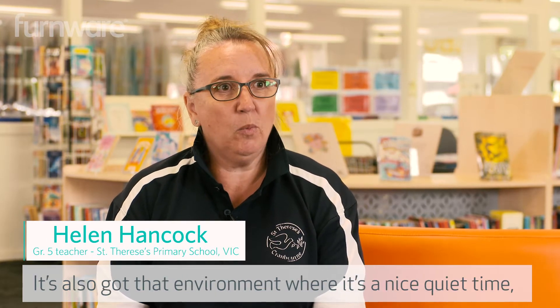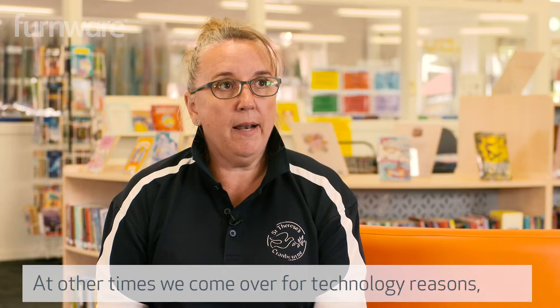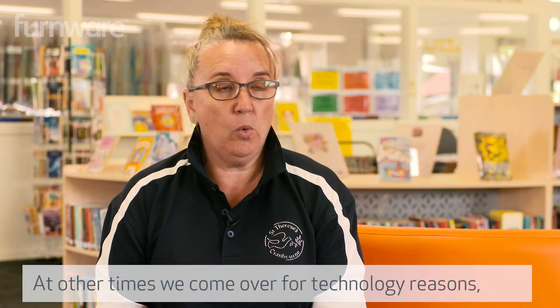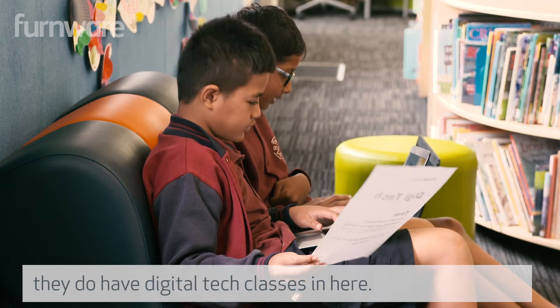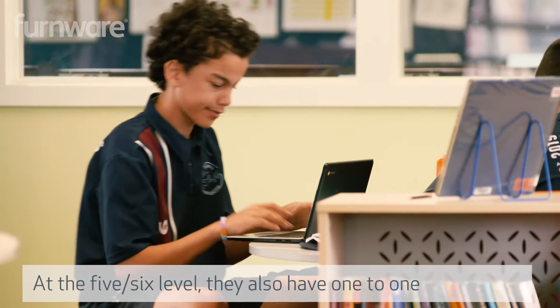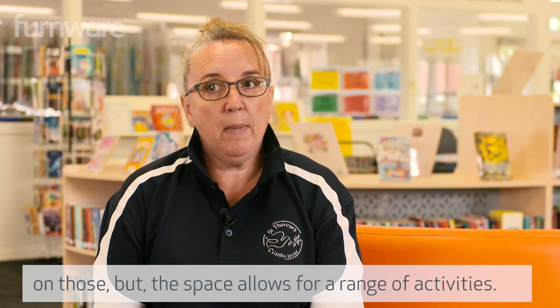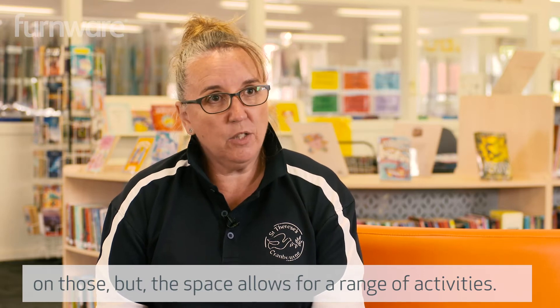It's also got that environment where it's a nice quiet time for them to just select a book and sit and read. At other times we come over for technology reasons — they do have digital tech classes in here. At the 5-6 level they also have one-to-one Chromebooks, so they can come over here and be working on those. But the space allows for a range of activities.